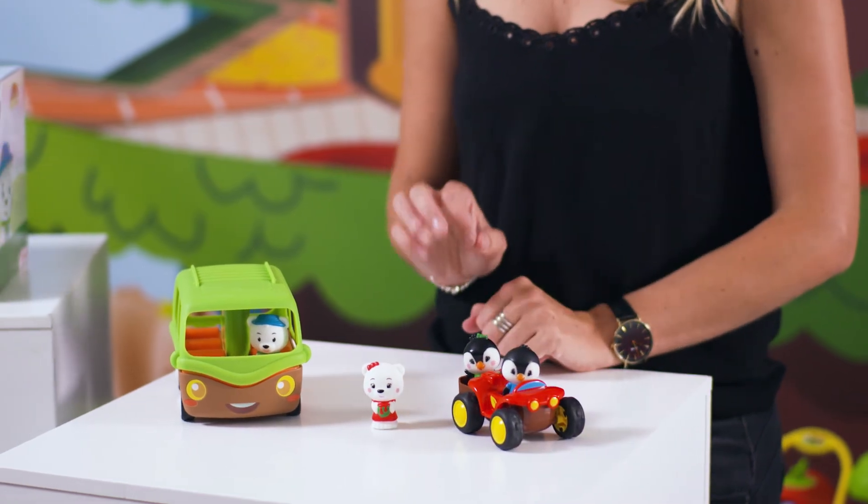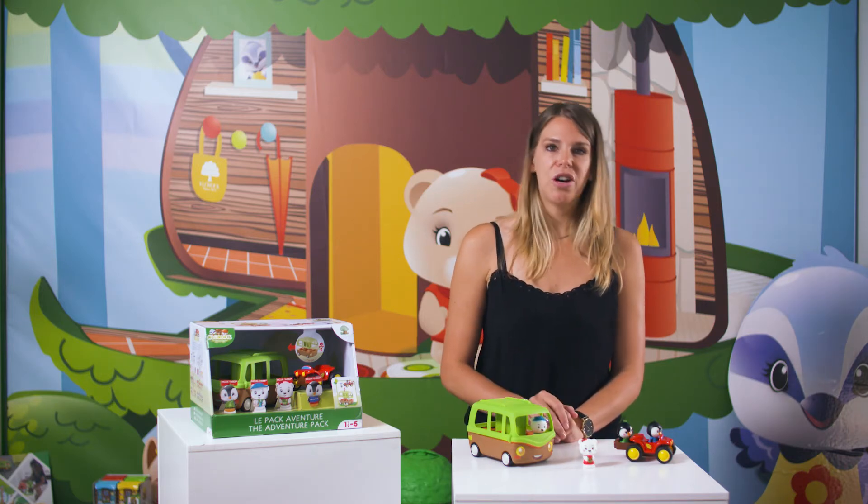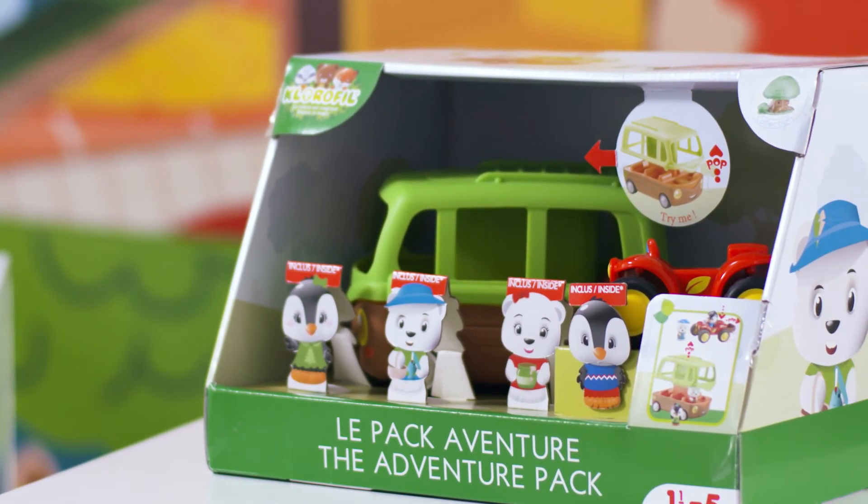In exclusivity are included four new characters on a winter sim: mother and father penguins, and also mother and father from the polar bears family. The set is an open box with a try me function to discover the magic opening of the bus.